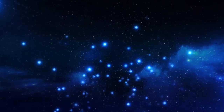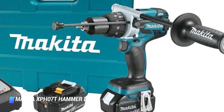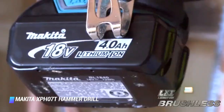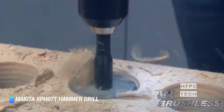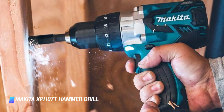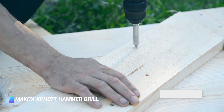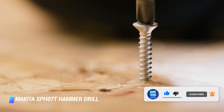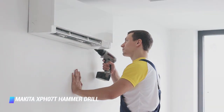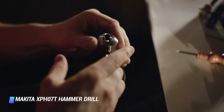Coming in at number 10, we've got the Makita XPH-07T hammer drill. When it comes to the list of fastest hammer drills for concrete drilling, few models surpass the Makita XPH-07T in raw torque. That excellent combination, plus its ability to keep up its speed under load, made it one of our favorite cordless hammer drills for concrete. It had the second highest torque overall but the smallest overall footprint, making it a powerful yet compact flagship tool.